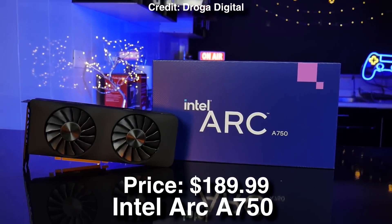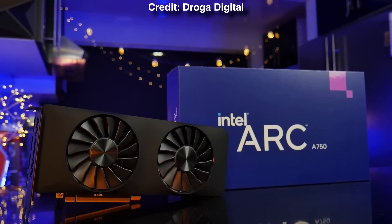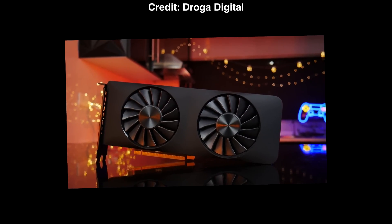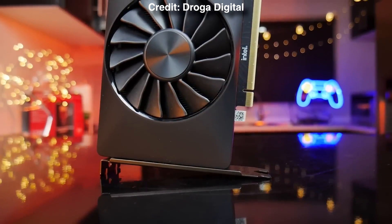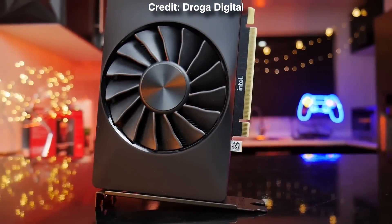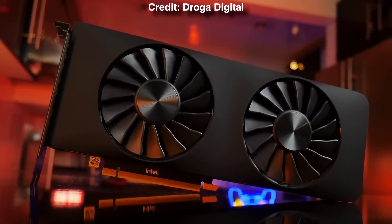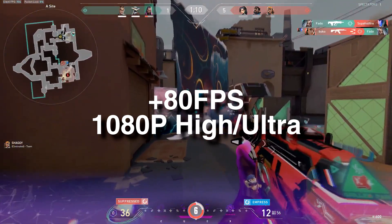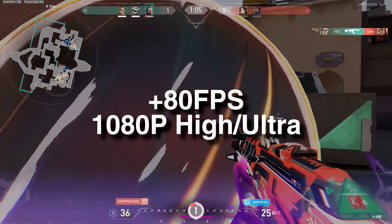For the graphics card — the most important component for gaming and streaming in this case — we have the Intel Arc A750. The reason I went with Intel is because it has AV1 encoding, which is going to make your streaming quality much better if you stream on YouTube. For Twitch, you cannot use AV1 encoding at the moment, but there are rumors that you will be able to in the future, so it's worth having this encoder. In terms of gaming performance, you can expect 80+ FPS on average at 1080p high to ultra settings in most titles.